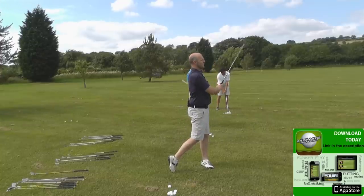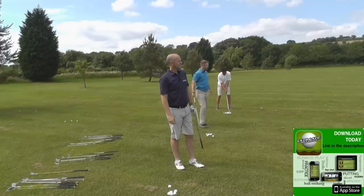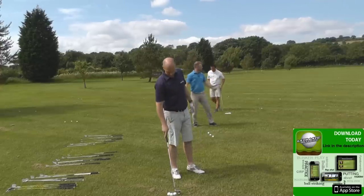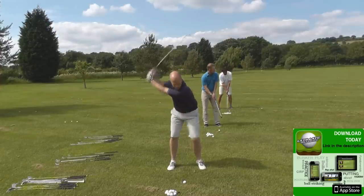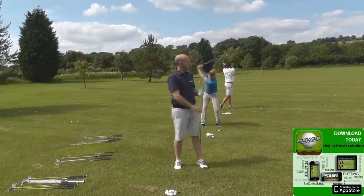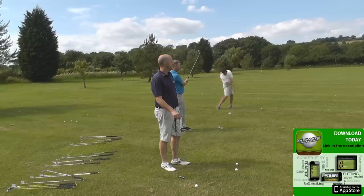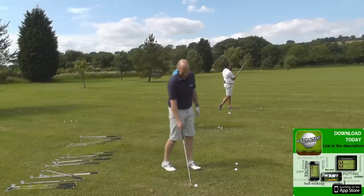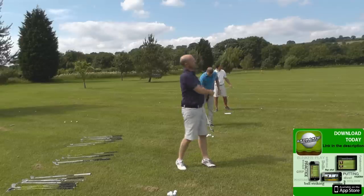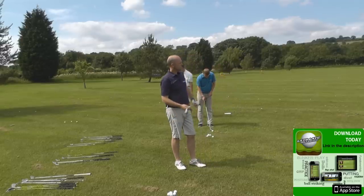They feel great. That is lovely. Yeah, they're very forgiving, them. Oh, that felt really light. I don't use graphite, but that felt lovely.